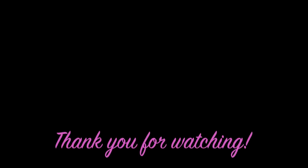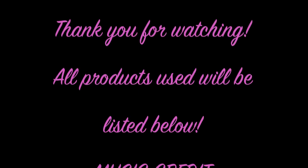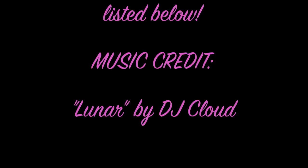Hope you guys enjoyed it and thank you for watching. See you next time!